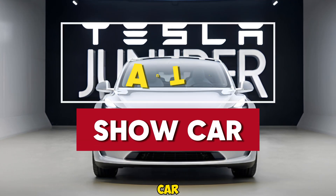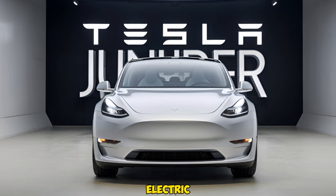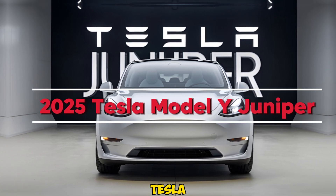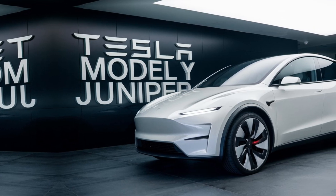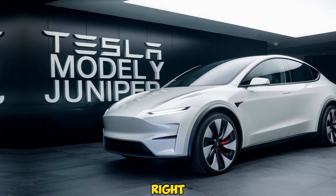Welcome back to Auto Show Car, your go-to channel for the latest and greatest in the automotive world. Today we're diving into the future of electric SUVs with Tesla's newest release, the 2025 Tesla Model Y Juniper. From innovative design upgrades to next-level performance, this is one review you won't want to miss. Let's jump right in.